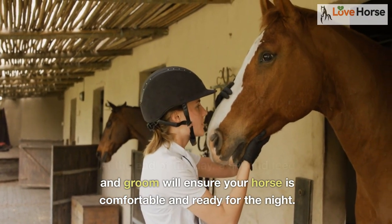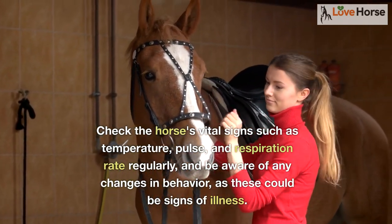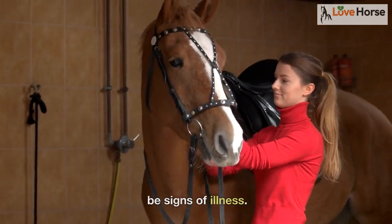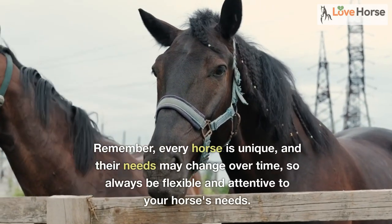At the end of the day, a second feed and groom will ensure your horse is comfortable and ready for the night. Check the horse's vital signs such as temperature, pulse, and respiration rate regularly, and be aware of any changes in behavior, as these could be signs of illness.